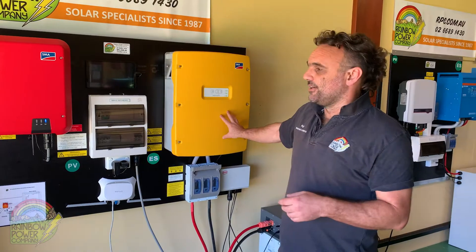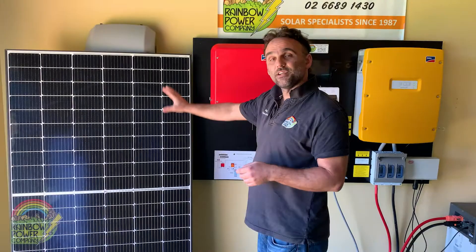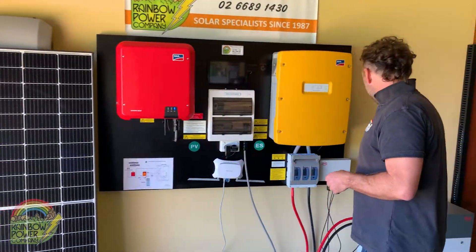I'll just run through the major components in a system like this. We start with the solar panels, then we have a framing system, our distribution board, and our battery bank.